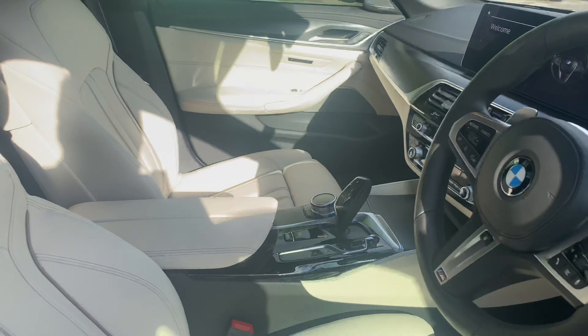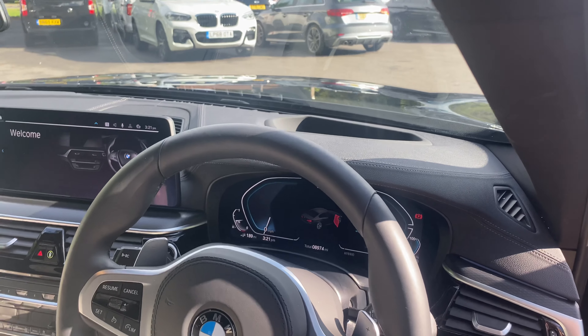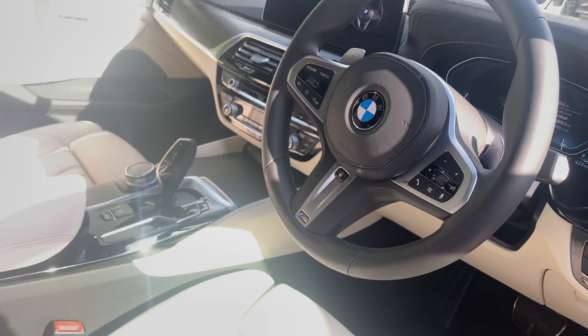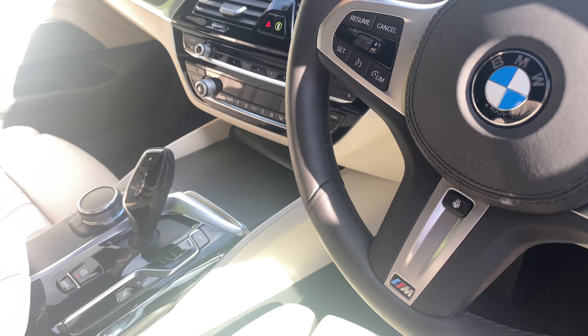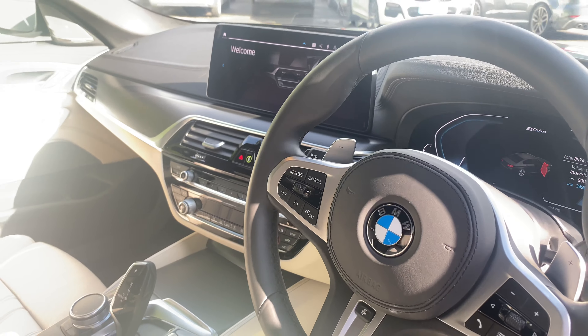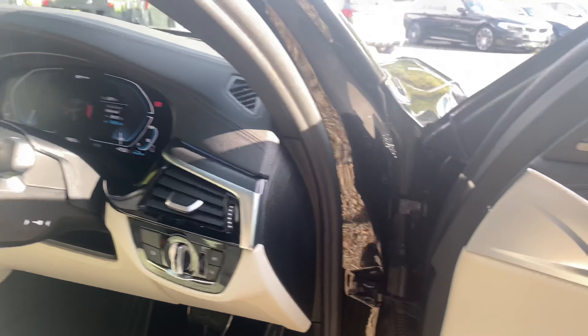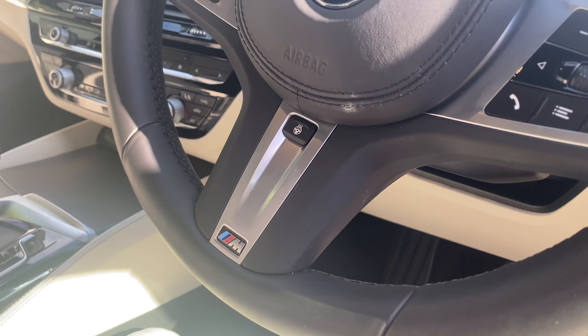You've also got the tech pack included as well. So you've got a head-up display, which we did show in the pictures. You've got Bluetooth integration as well as a wireless charger just below the climate control. You've got gesture control, a built-in Wi-Fi hotspot, and Harman Kardon sound system. We can see one of the speakers here. Another very handy aspect is you've got a heated leather-wrapped steering wheel too.